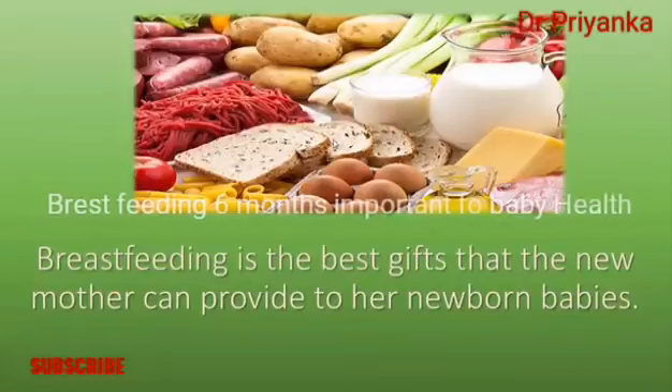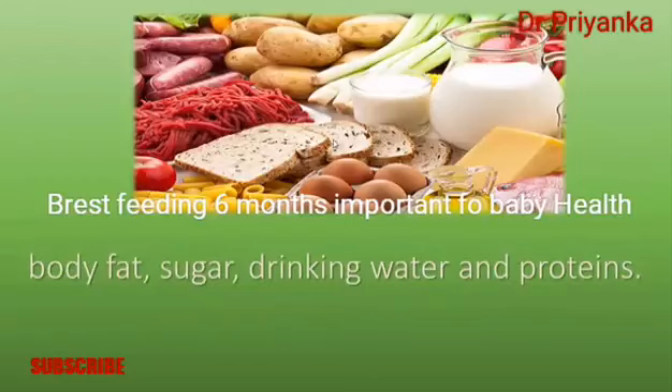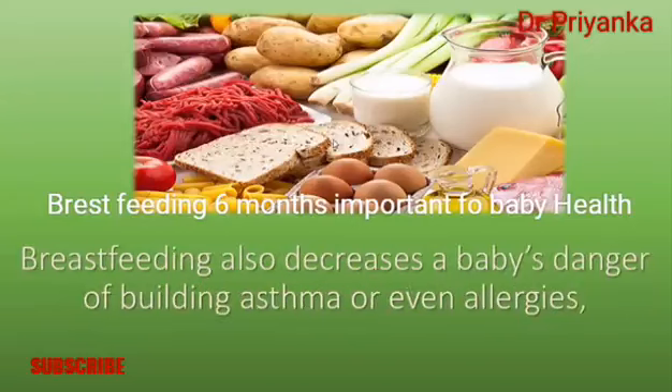Breastfeeding is among the best gifts that a new mother can provide to her newborn. Breast milk is extremely nutritious for babies, having an optimal balance of body fat, sugar, water, and proteins. All these nutrients are crucial for the baby's physical and psychological development.